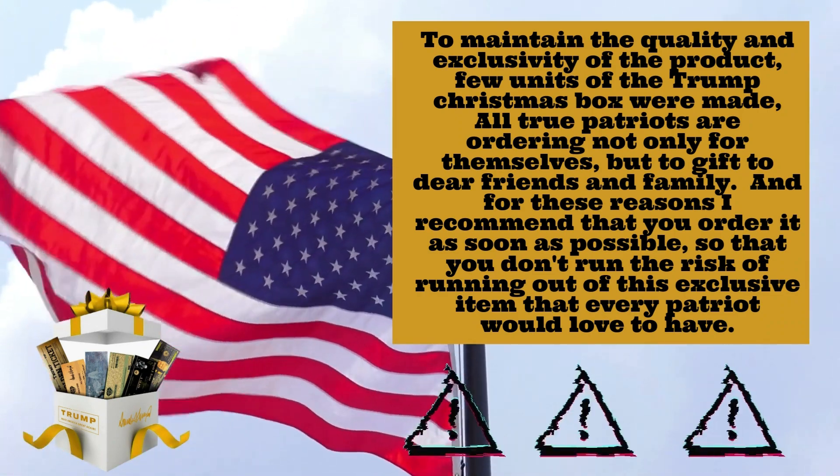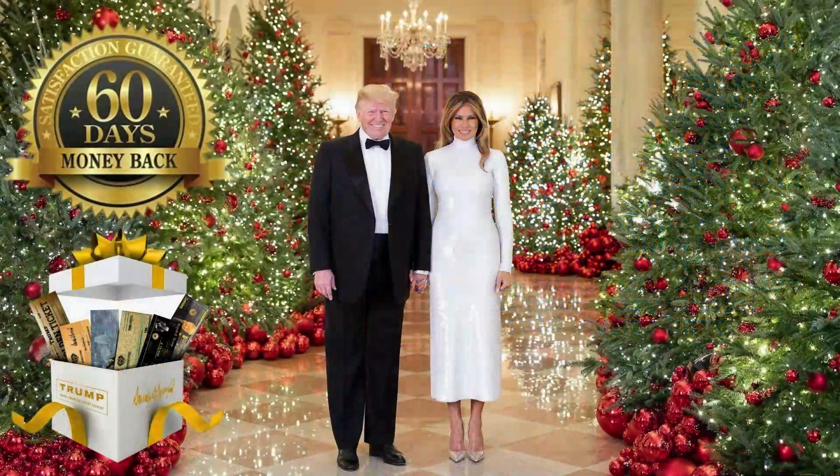Rest assured that the Trump Christmas Box has a full 60-day money-back guarantee. If you are dissatisfied, you can request a full refund within the first 60 days. The Trump Christmas Box is an excellent gift item — any real patriot would love this box.